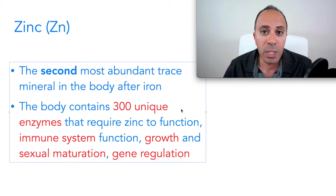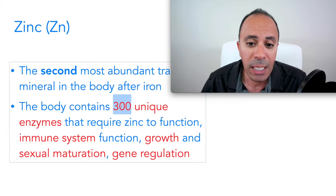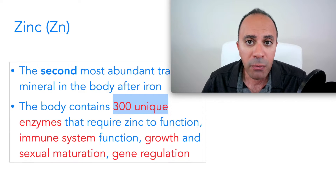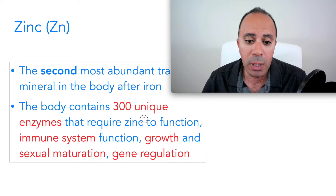Zinc is the second most abundant trace mineral in the body after iron, so we really need a good amount of zinc for our body to function properly. It's required for at least three hundred unique enzymatic reactions in the body, which means if you don't have enough zinc, several bodily functions will not work properly or will be impaired.